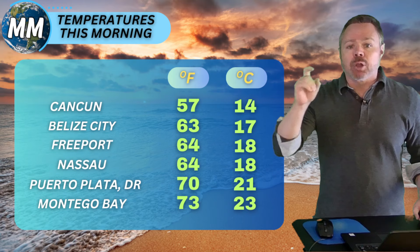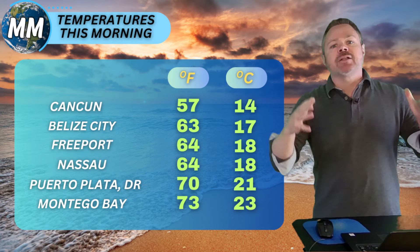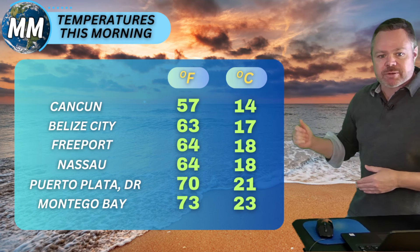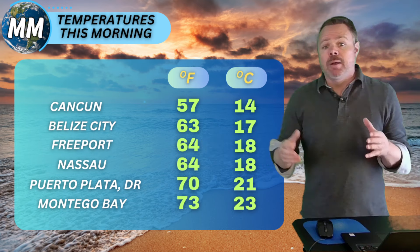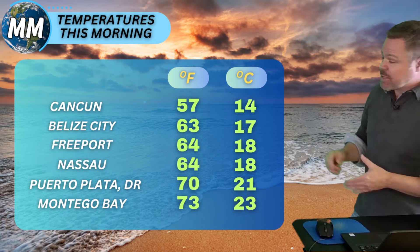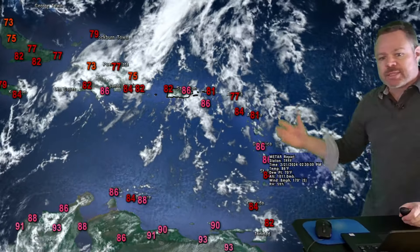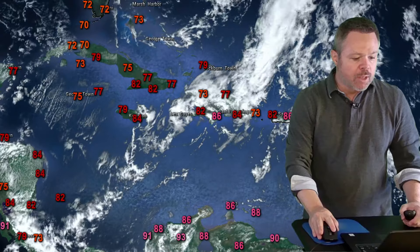Those are our daytime highs, but look where we started this morning. Cancun dropped to 57°F (14°C). Belize City dropped to 63°F (17°C). Freeport and Nassau were both at 64°F (18°C). Puerto Plata, Dominican Republic, got down to 70°F. And Montego Bay in northwest Jamaica got down to 73°F (23°C). Cooler air dove into those areas behind our front, while out ahead of the front temperatures are still mainly well into the 80s, even upper 80s, knocking on the door of 90 degrees.